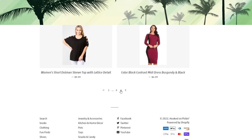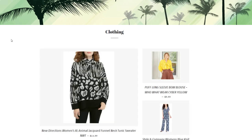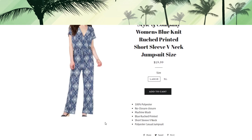Moving to page four, we have a New Direction extra large funnel-neck tunic sweater. We tried to put sizes right in the listing so you don't have to click through each item. Then we have a puff long-sleeve bow blouse — really bright yellow — $9.99 in a size small. Then we have a Style and Company women's blue knit jumpsuit in size large and extra large — super comfy and flattering.